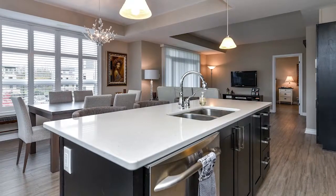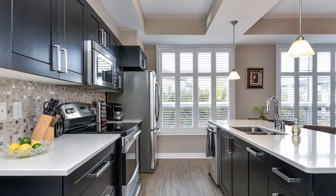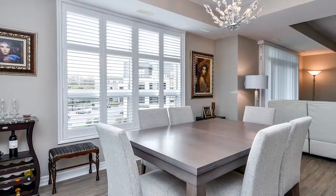This is a beautifully updated 2 bedroom, 2 bathroom plus den condo. It's the Garnet model, which is 1,326 square feet of living space — the biggest unit in the building.